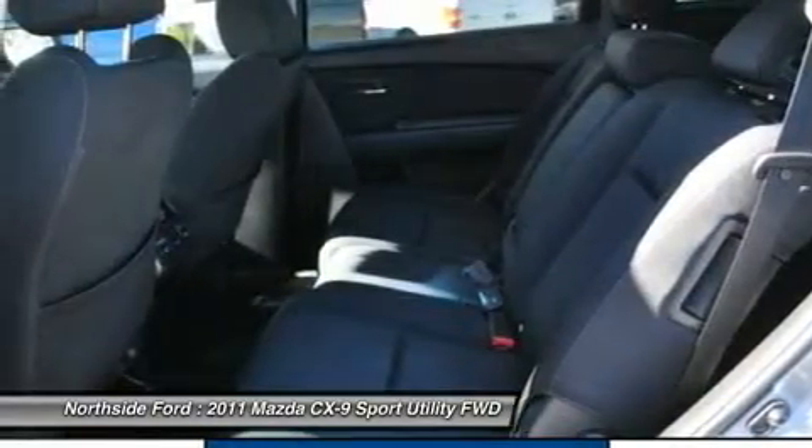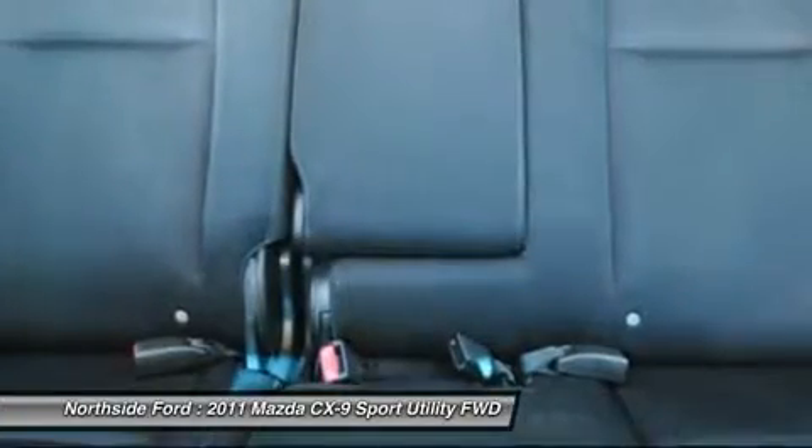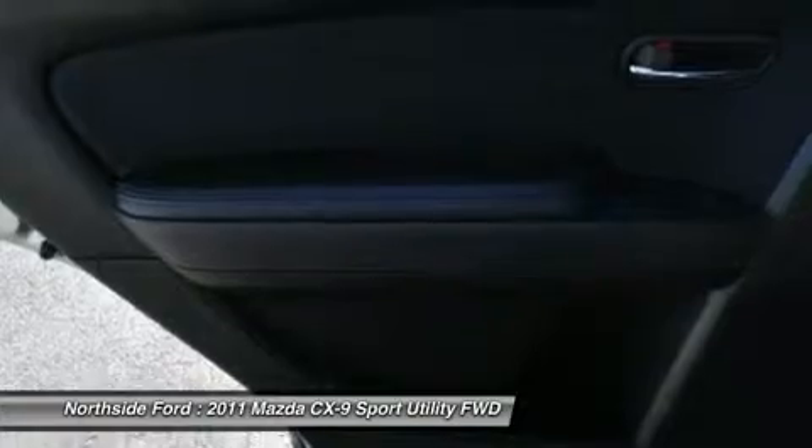Remote keyless entry, speed control, speed sensing steering, split folding rear seat, spoiler, steering wheel mounted audio controls, tachometer, telescoping steering wheel, tilt steering wheel, traction control, trip computer, and variable intermittent wipers. Awarded Consumer Guide's Rating of a Midsize SUV Best Buy in 2011.